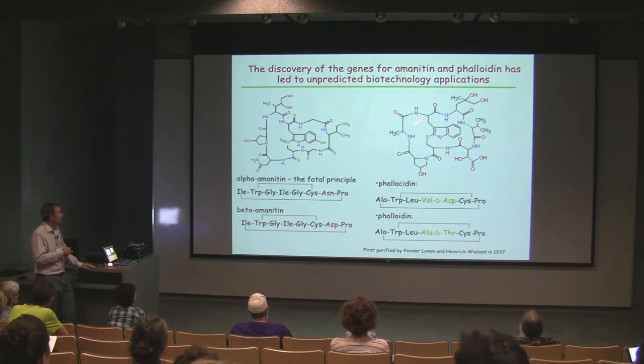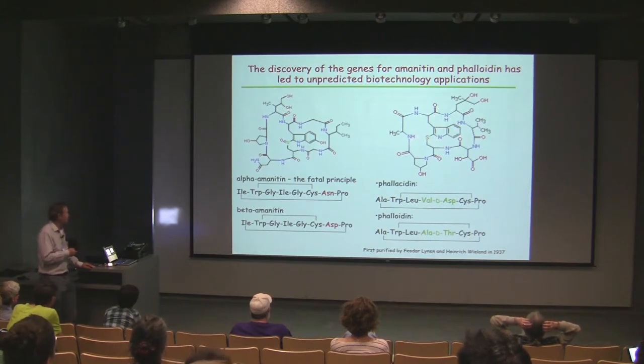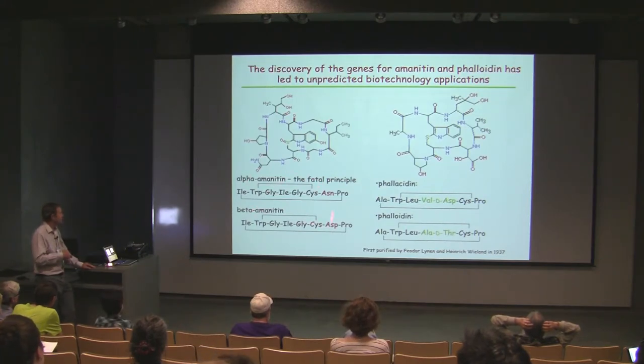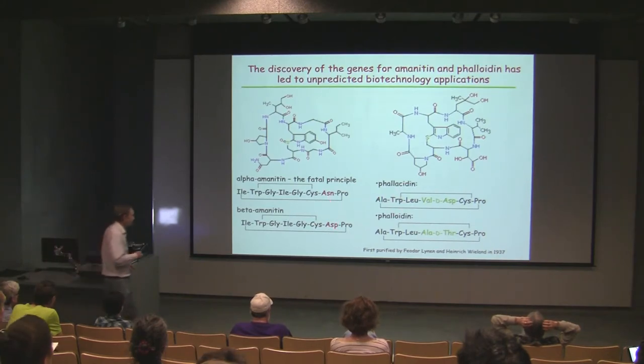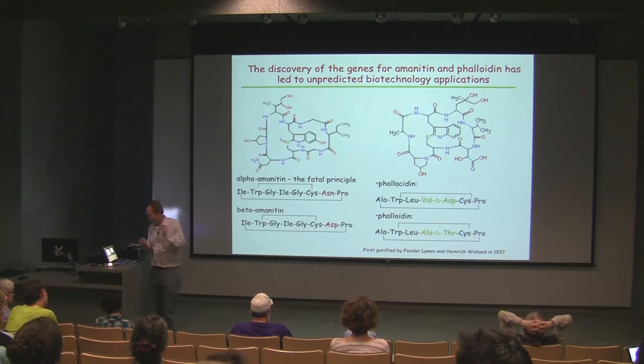There's also a whole other group of compounds made by Amanita mushrooms called phallotoxins. They're quite toxic but not when you eat them — they don't seem to be taken up by the digestive tract. They are also bicyclic peptides. There's alpha-amanitin as the major amatoxin, beta-amanitin with one amino acid difference, and phallocidin and phalloidin, which have a completely different mode of action — quite an interesting story in itself.